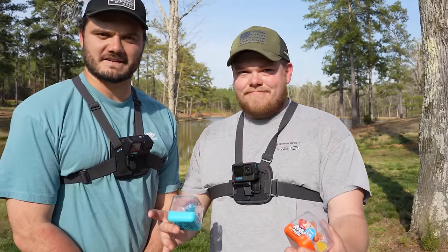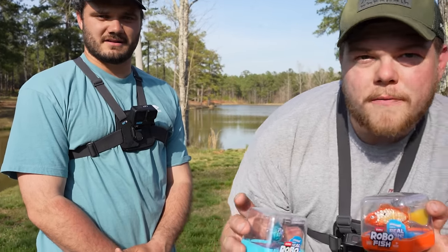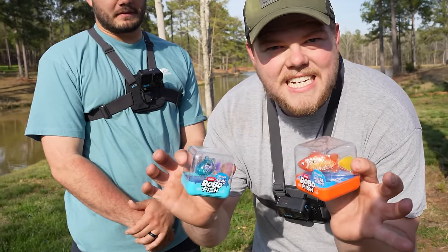We have bath toys. These aren't AOs - these are actually mine. Picked these bad girls up from Walmart, and what we're about to do in today's video is turn these things into lures.